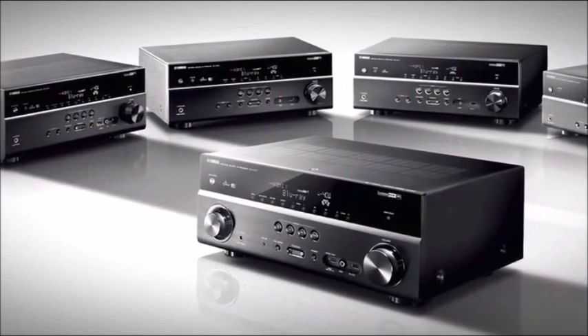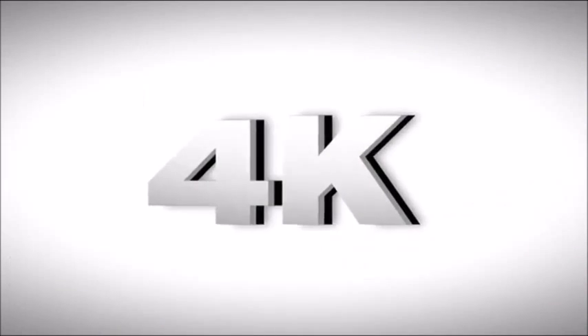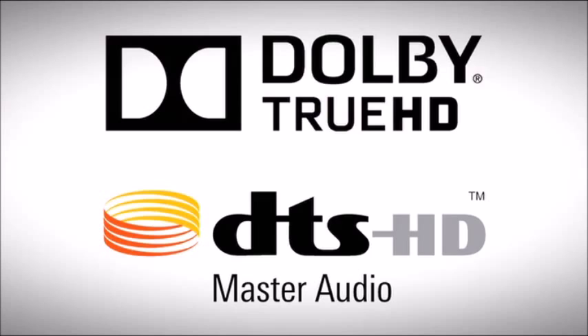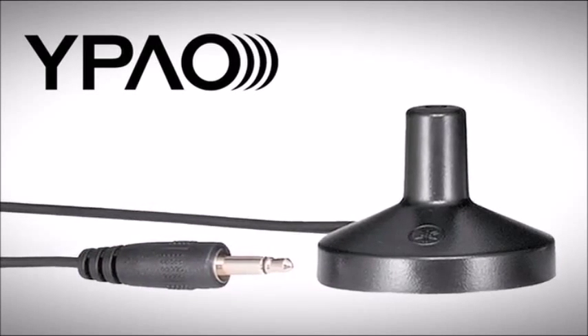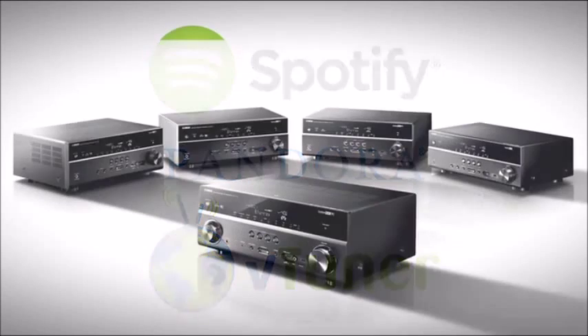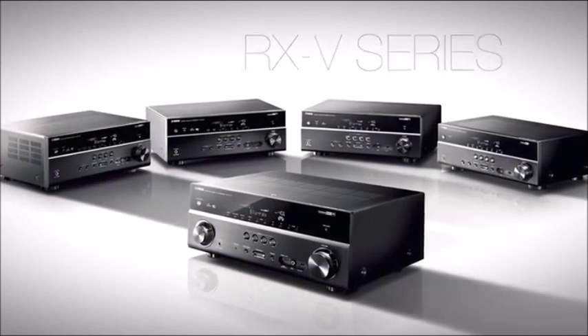When looking at the RXB series, these models clearly stand out. Enjoy high resolution video up to 4K, a discrete amplifier design that plays high resolution audio formats, all while being calibrated with the Yamaha Parametric Acoustic Optimizer. Sit back and take full advantage of the convenience of Wi-Fi, network sources, and control. It's time to make the RXB series the standout in your home theater system.